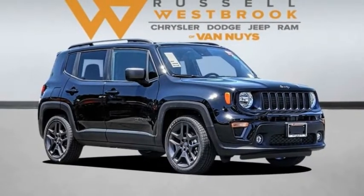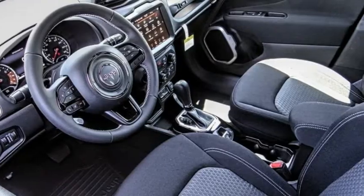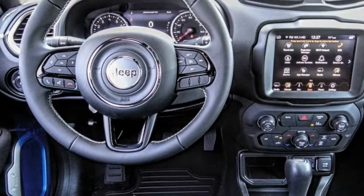We are pleased to show you the 2021 Jeep Renegade. The Jeep Renegade offers full-size capability built in a smaller SUV.